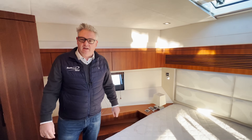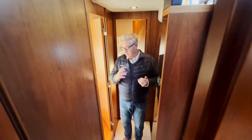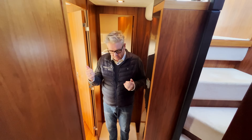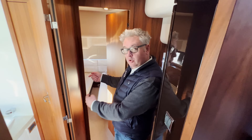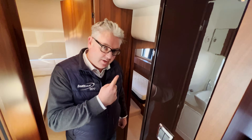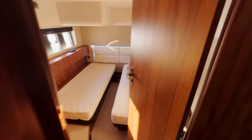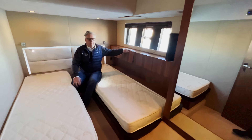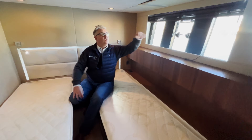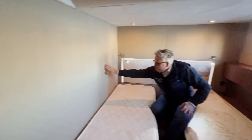Going aft we have a day head, cabin two with a jack-and-jill door with a lovely wardrobe, and then cabin three. All these beds make into doubles and you've got cupboards everywhere — a lovely shelf, nice window blinds, good headroom, and reading lights.